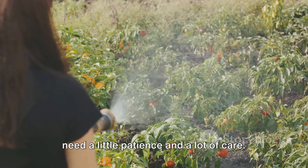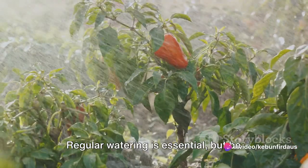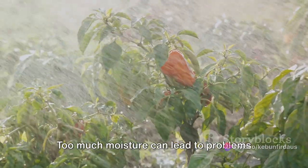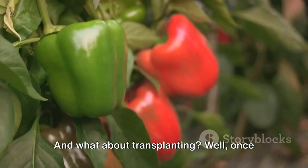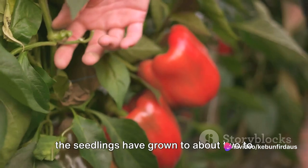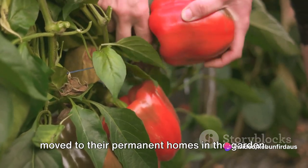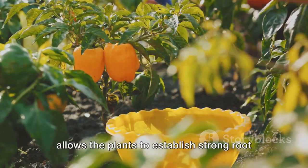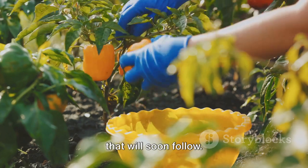Once the seeds are in the ground, they need a little patience and a lot of care. Regular watering is essential, but be careful not to overwater — too much moisture can lead to problems like damping off, a fungal disease that can kill seedlings. Once the seedlings have grown to about two to three inches tall, they're ready to be moved to their permanent homes in the garden. This process, known as transplanting, allows the plants to establish strong root systems and prepare for the growth spurt that will soon follow.